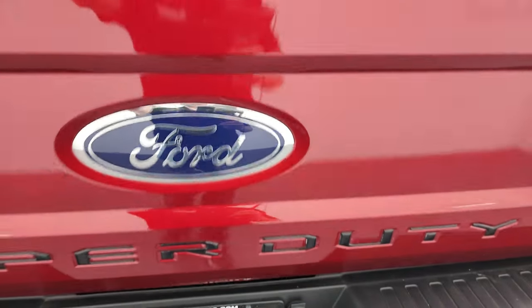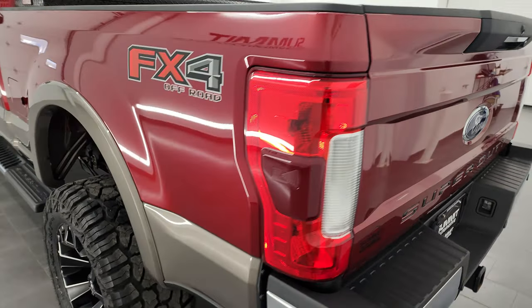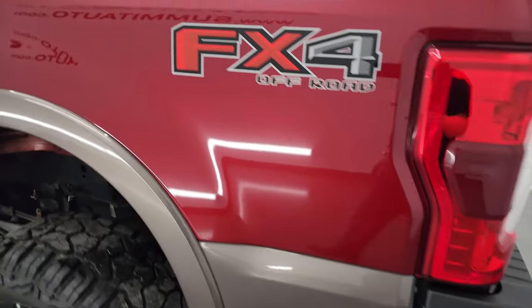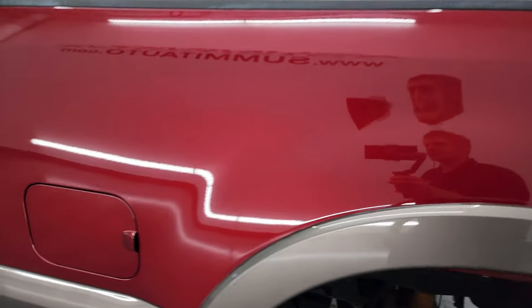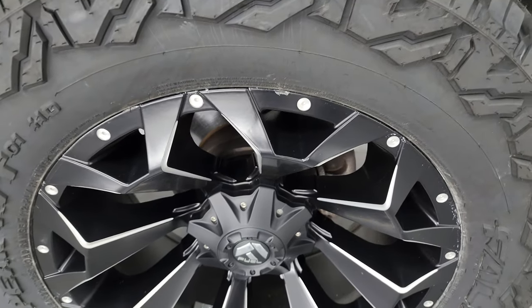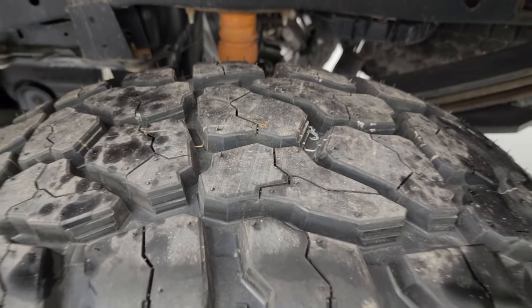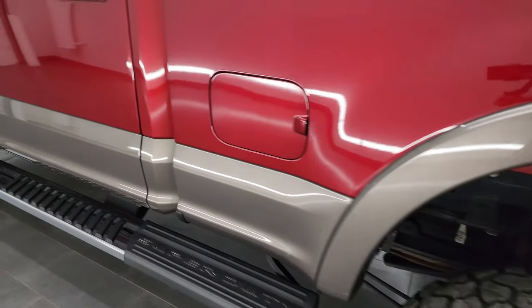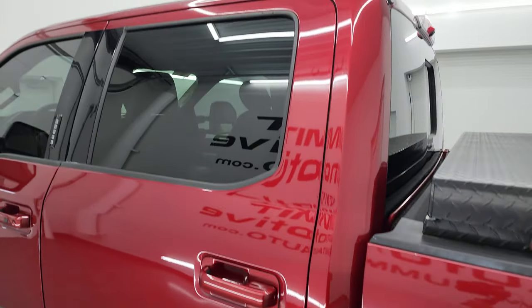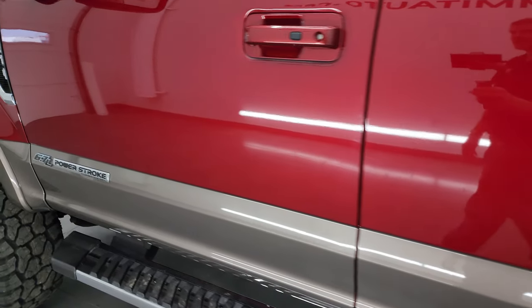The tailgate step assist shuts nice and smoothly. Going down the driver's side, it's just as clean as the passenger side — no major dents or dings on the box. The back wheel is just as nice as the rest, the tire is new, and the cab and doors all look very good with no major dents or dings.